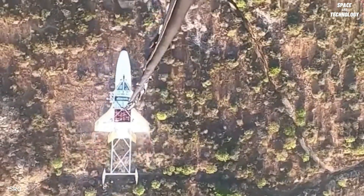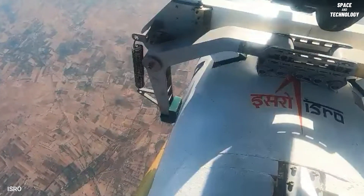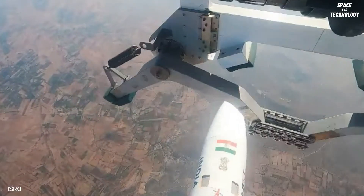The RLV then autonomously performed approach and landing maneuvers using the Integrated Navigation, Guidance, and Control System, ultimately completing a successful landing on the ATR airstrip.